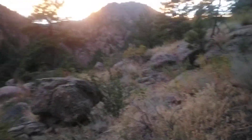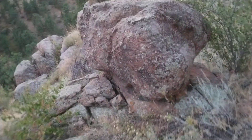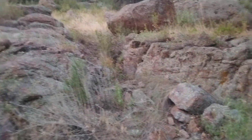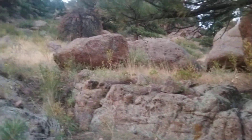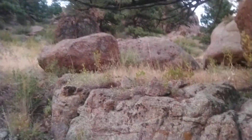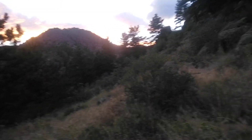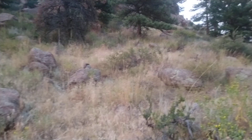A little out of breath. The ridge line is just up there — it's getting dark. The ridge line is just up there, it's getting dark.